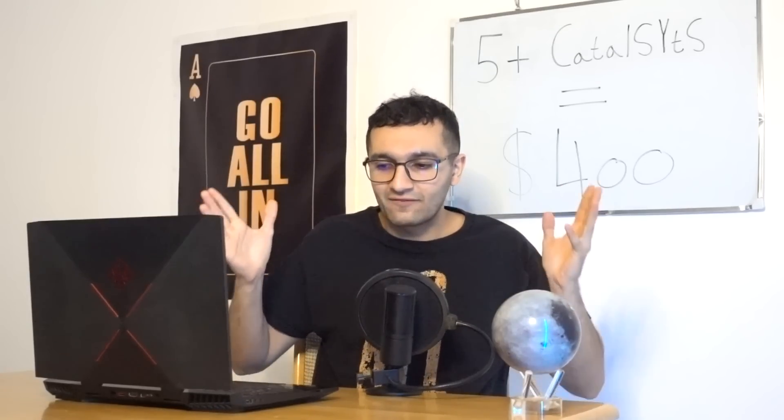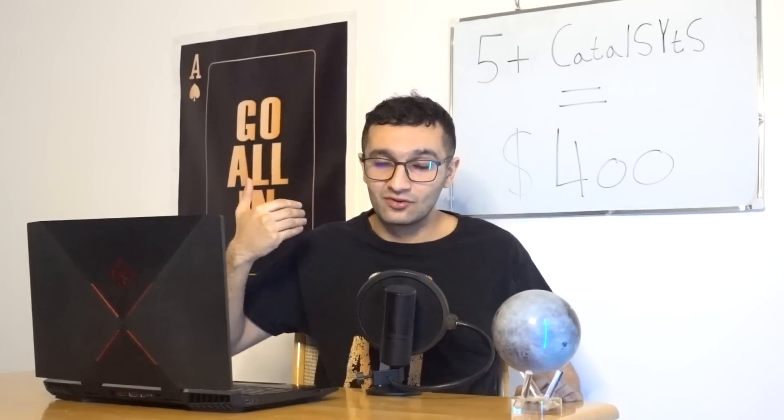That's going to be a catalyst moment because all the analysts, investors, bears, and short-sighted people will go: wait, this is not some imaginary car — it actually exists and it's being delivered to people. Yes, there will be high costs in the beginning, burning money just like Model Y and Model 3 during ramp-up.